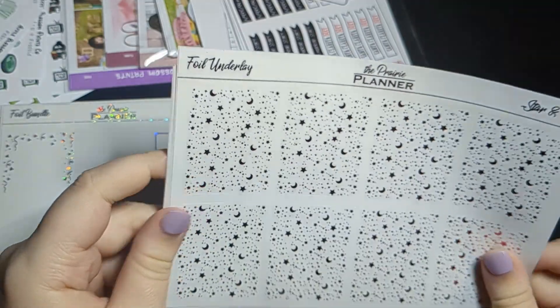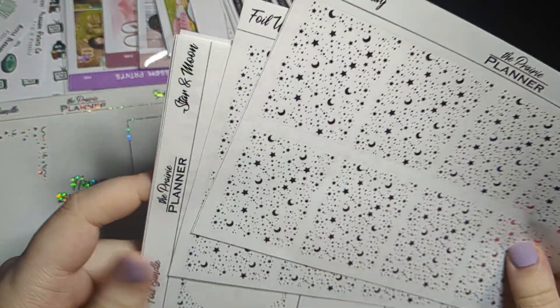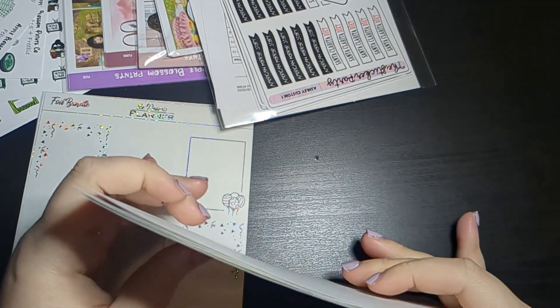I also picked up two sheets of the foil underlays because I think they add a bit extra to my spreads, and I like being extra.